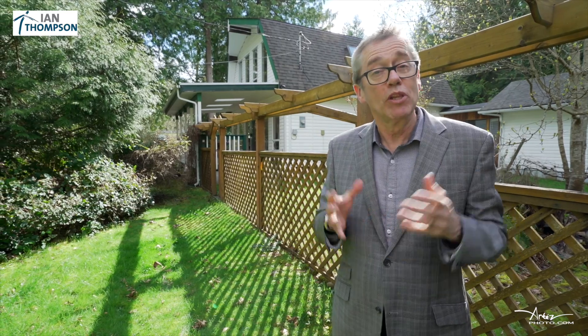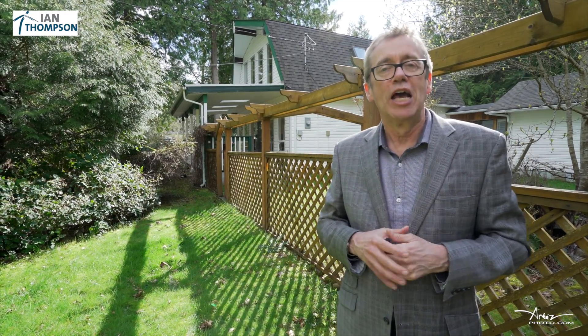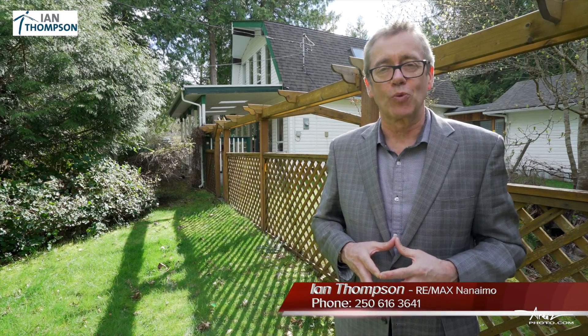You know you can watch a video online, but to really appreciate it you need to come and see the house at 175 Holland Road. Text me direct — it's easy to do, I'll get you in right away. 250-616-3641.